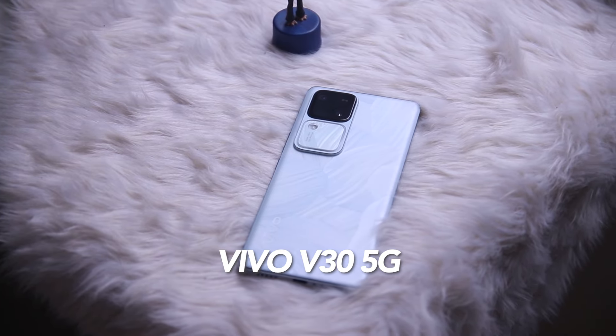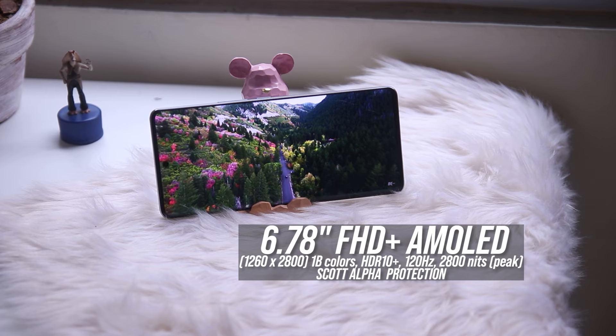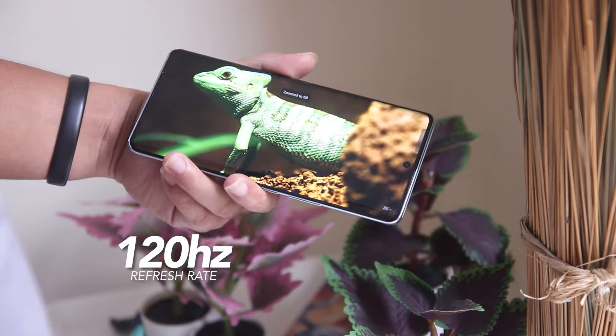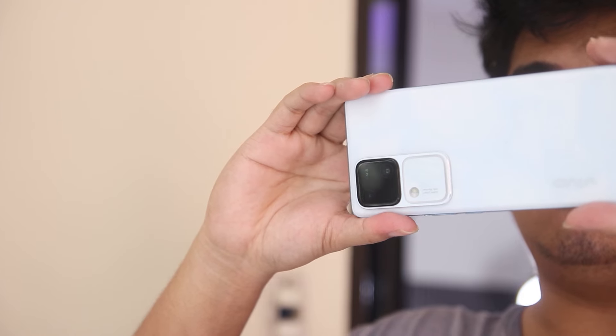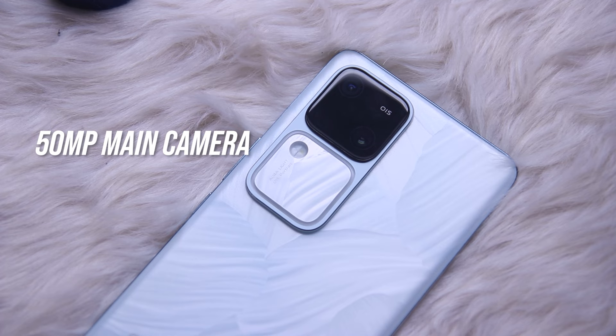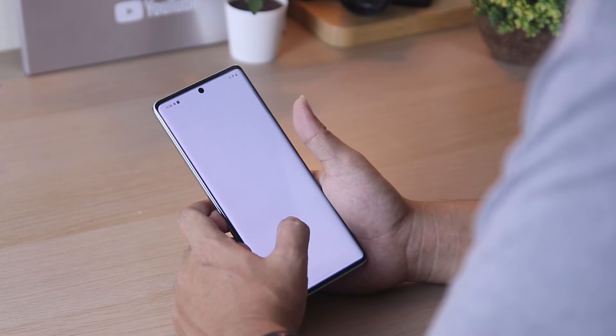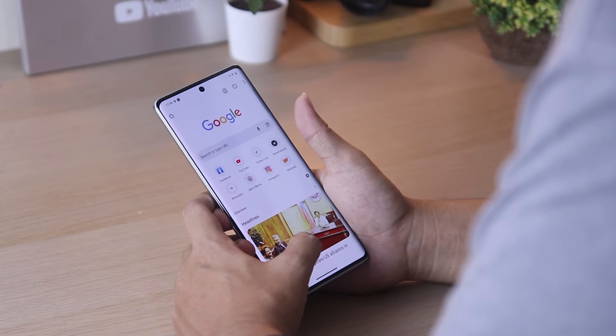First on the list is the Vivo V35G. It is a slim smartphone with a 6.78-inch Full HD Plus AMOLED display and a 120Hz refresh rate. It features dual rear cameras with 50MP sensors and a 50MP selfie camera with autofocus.